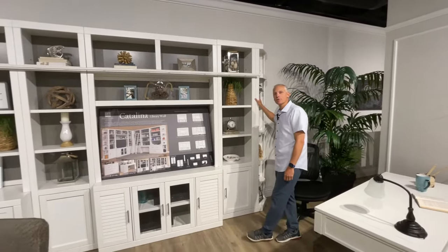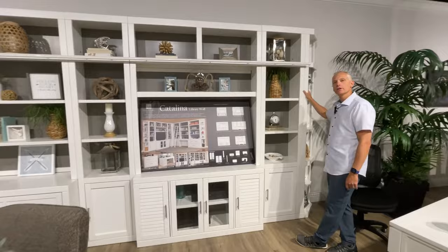We're here with the Parker House Catalina collection — white cottage finish, one of our best-selling pieces for sure.